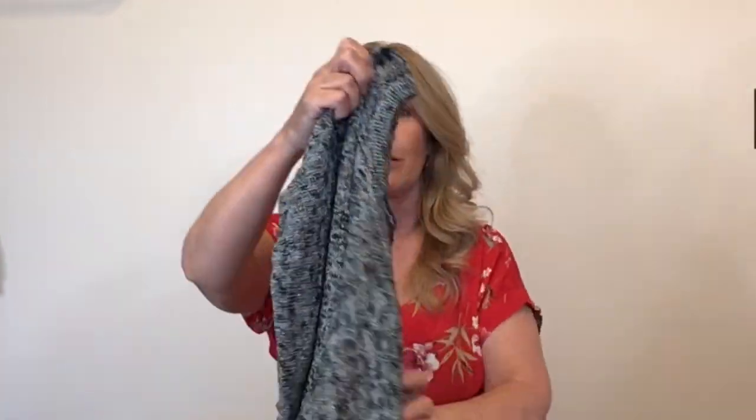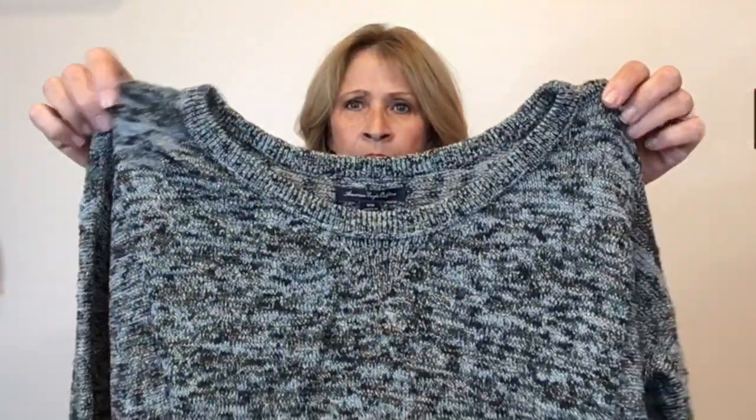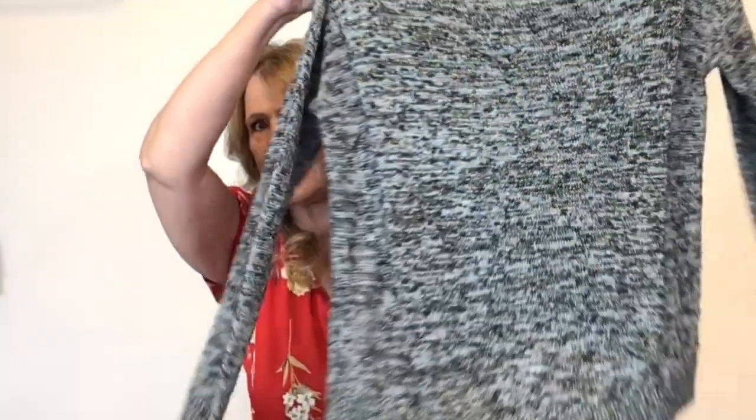Next up is an American Eagle — this one also has metallic threading through it. It's a sweater, American Eagle, size medium. I wasn't sure about this but I got it — it's mine and I am going to try to sell it. It does have some interest in my Poshmark closet.